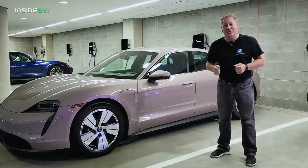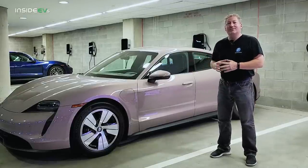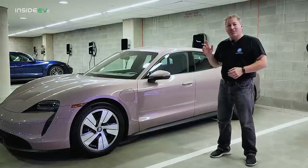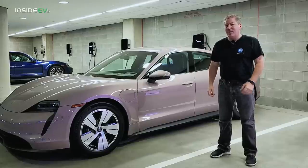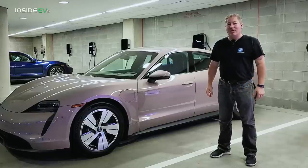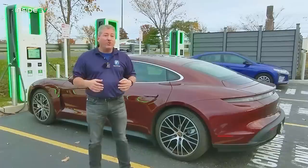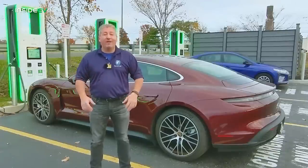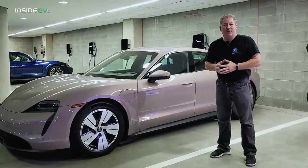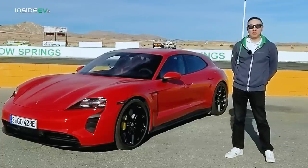One of the things it is supposed to do is offer greater driving range, so we're going to take this car out and see if that's true. We're going to do Inside EV's 70-mile-an-hour highway range test with this beautiful rear-wheel-drive frozen berry Taycan, and repeat a test we did on a similarly equipped vehicle about a year ago. But before we do that, we're going to learn a little bit more about this new Taycan software update from Porsche's product manager for the Taycan, Calvin Kim.